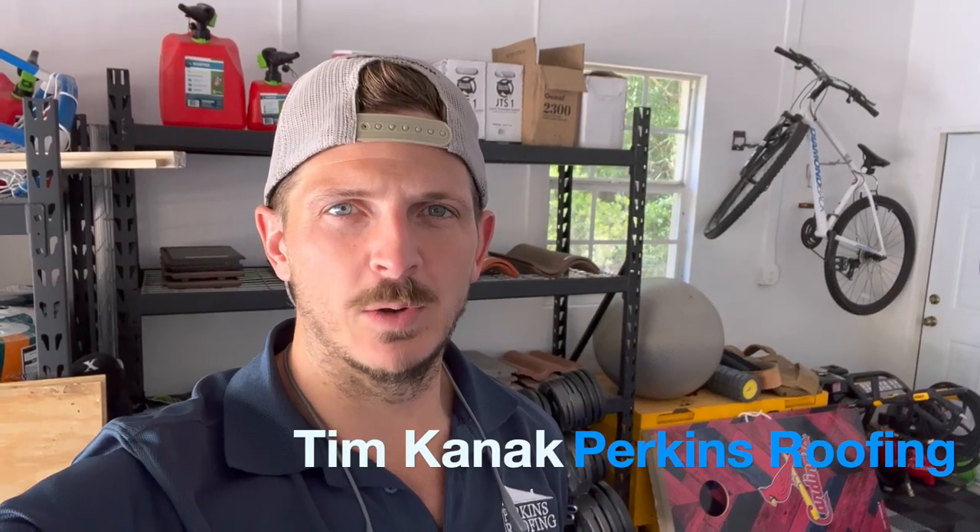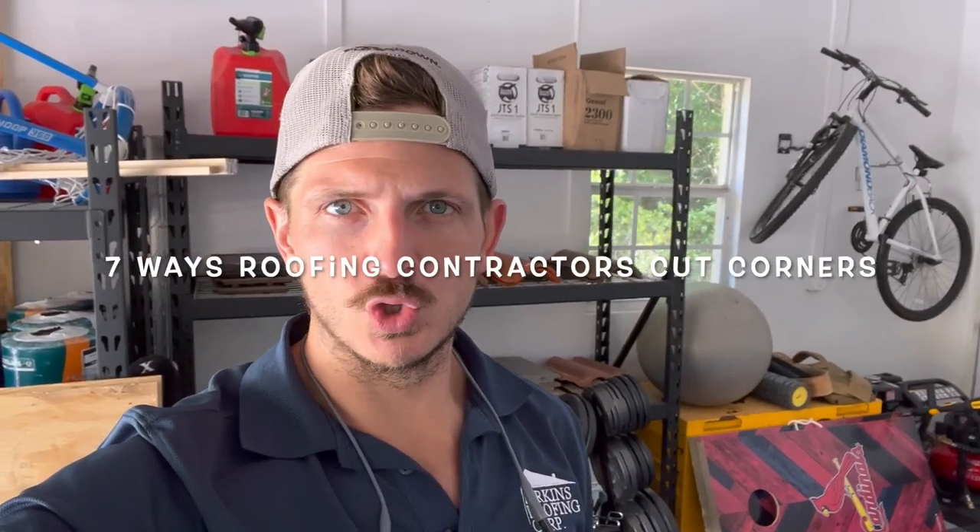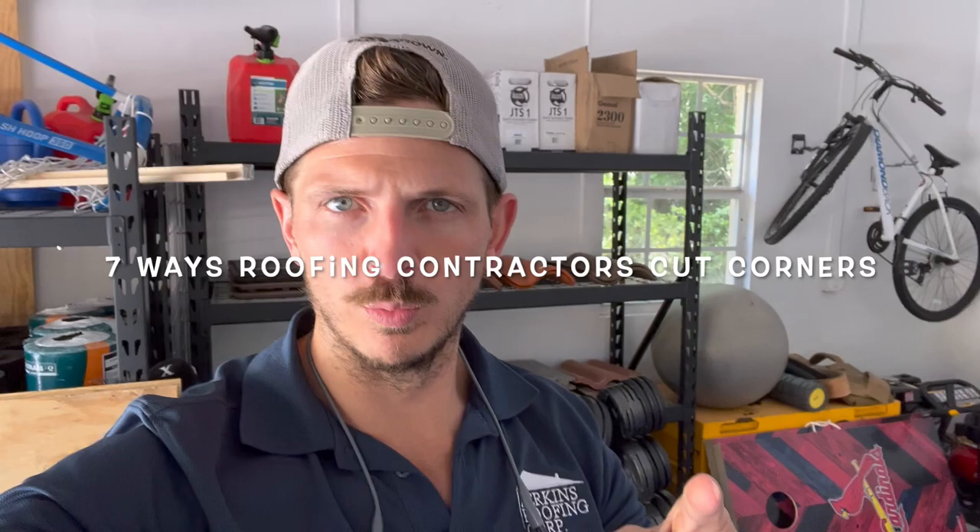Hey, how's it going? Tim Kanak with Perkins Roofing for another informational video. Today we're going to talk about the seven biggest ways that I see other roofers trying to cut corners on your roof.